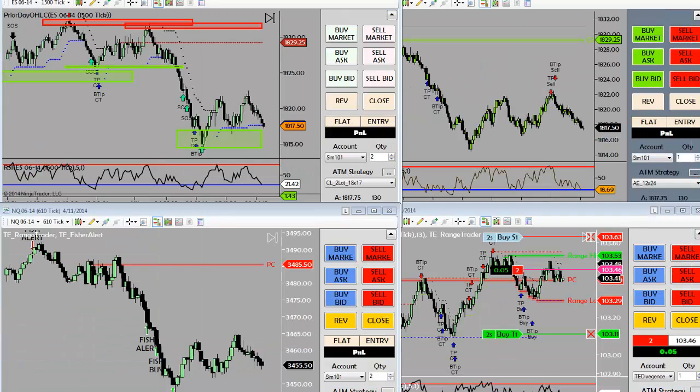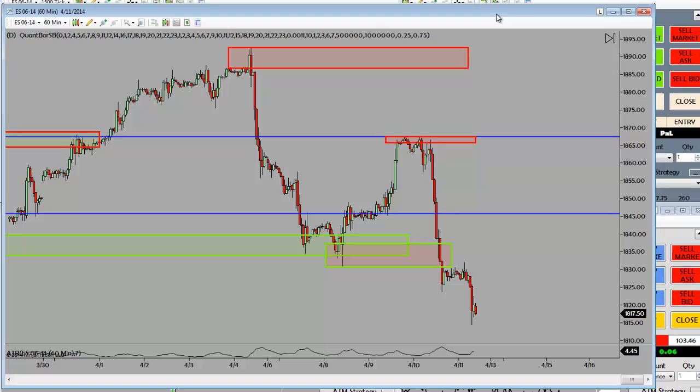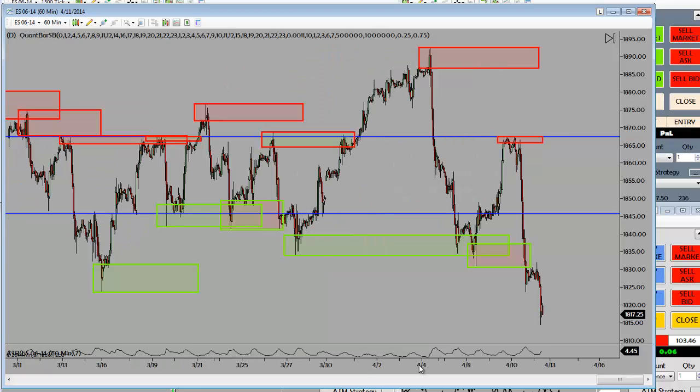Now let's come down to lower time frame. S&P 500, 60-minute chart, relevant market structure. Look left. Look at the DSR levels — just nail these swing points right here. It's never a question of if we're going to break out, just when and what direction.